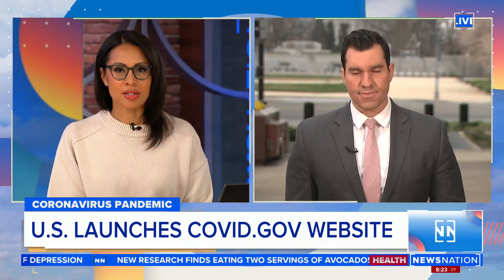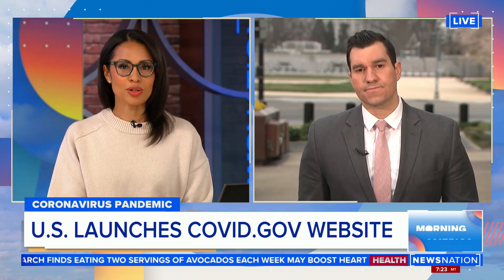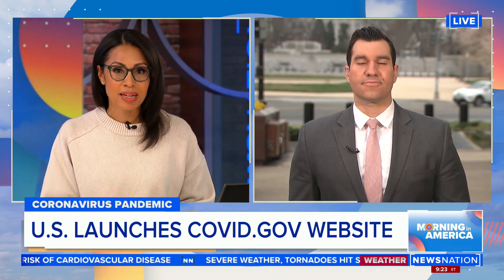Our Joe Khalil joins us live from the nation's capital to tell us more about this new program. This is fascinating to me. We are seeing fewer cases of COVID — it's 27,000 cases across the country — but now we're rolling out this new program? Now that mask mandates have been lifted?